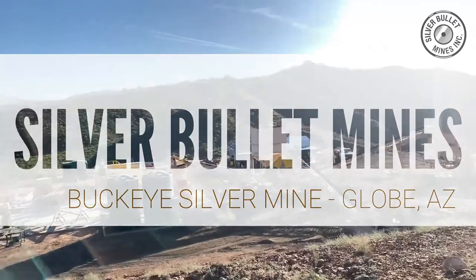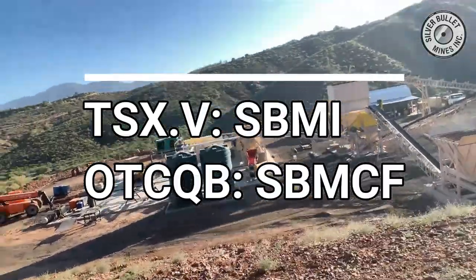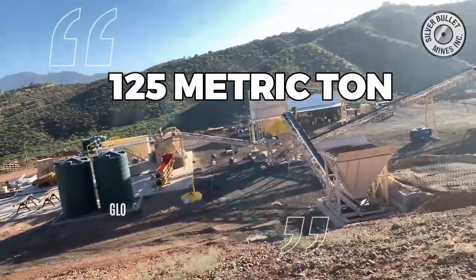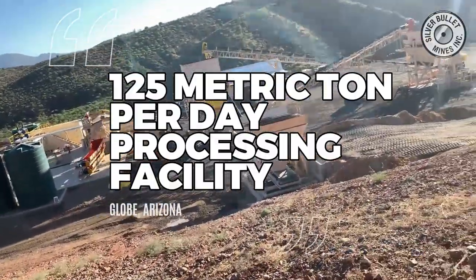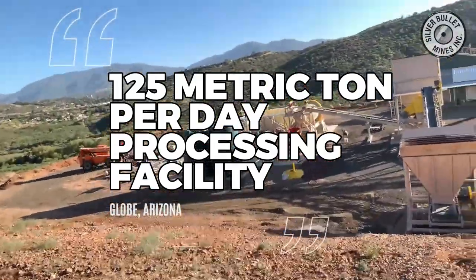Welcome to Silver Bullet Mines. My name is John Carter. I'm the CEO of the company and we are here today to provide you with an update on our exciting new 125 metric ton per day processing facility located just outside of Globe, Arizona.